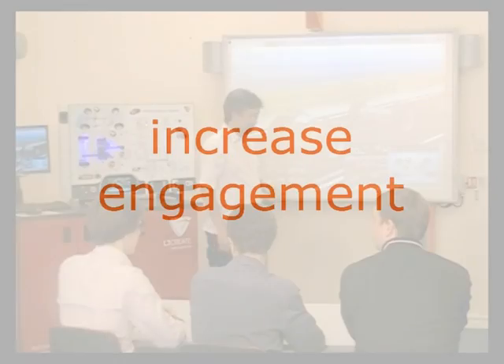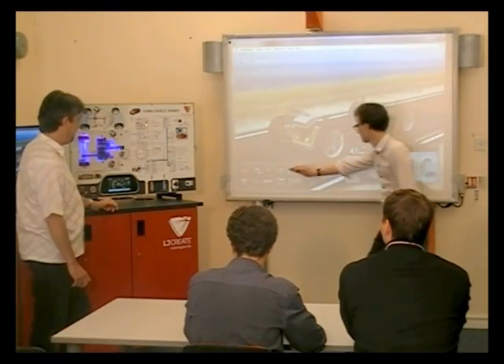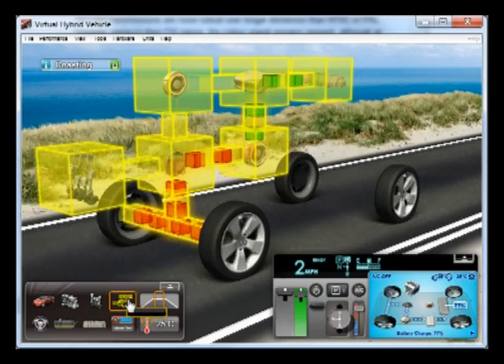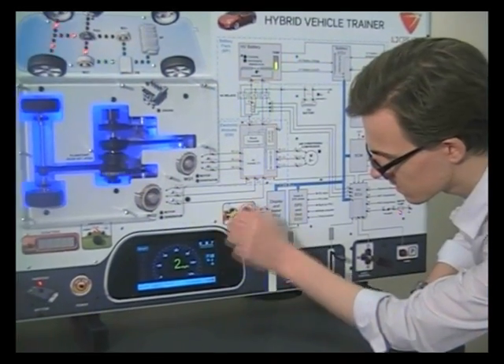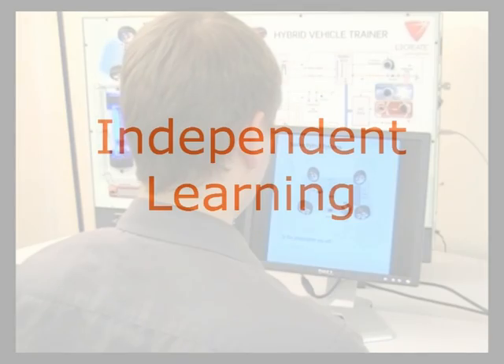Theory lessons are much more engaging when students can take part in demonstrations, operating the vehicle via the controls on screen or on the panel itself. The software encourages independent learning.